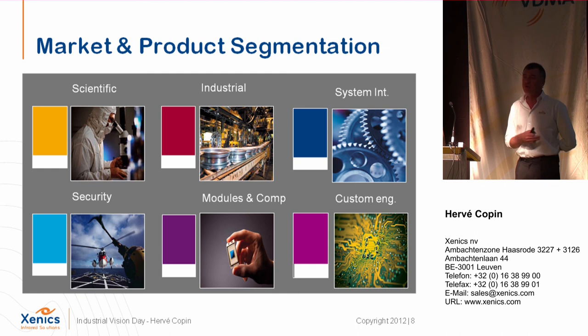We cover the entire infrared market. We started with the scientific market — mainly R&D and universities. We are also an industrial supplier for system integrators and online process users. A big market for us is security, homeland security, and military applications. Finally, we have a team working only on modules, components, and custom engineering. To give proportions: scientific is one quarter of revenue, industrial one quarter, security one quarter, and modules one quarter — we are balanced across all markets.